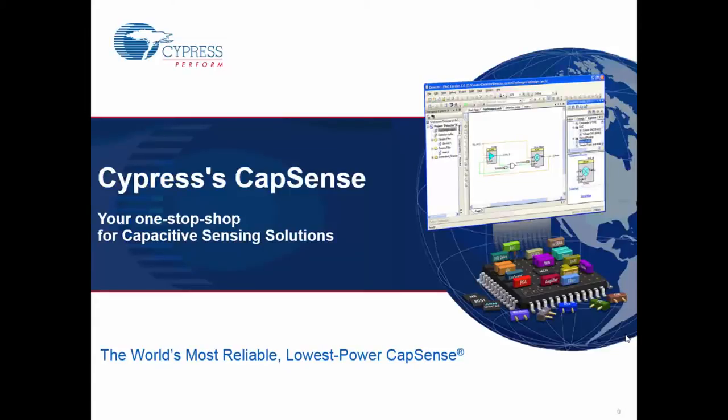Hello, welcome to this webinar between Feature Electronics and Cypress. The webinar is called Cypress's CapSense: Your One-Stop Shop for Capacitive Sensing Solutions. The idea is to discuss how Cypress has been a clear leader in the capacitive sensing solution industry, demonstrate some of the products we have, how easy it is to get up to speed, and what differentiators set us apart. This is going to be a very hands-on webinar.